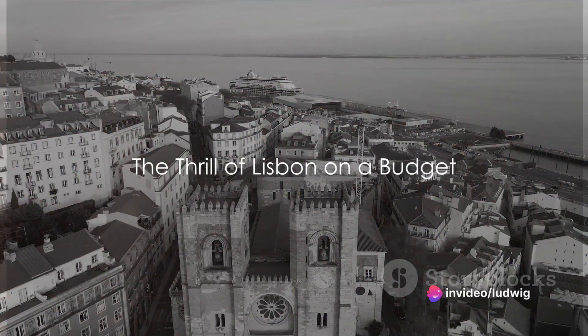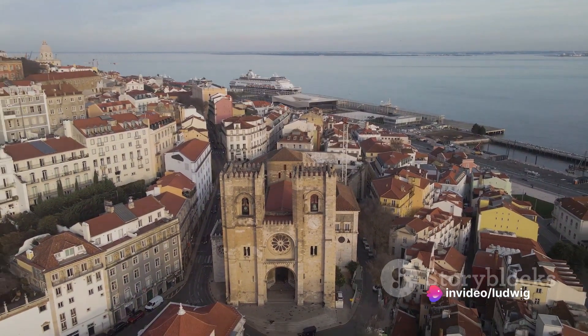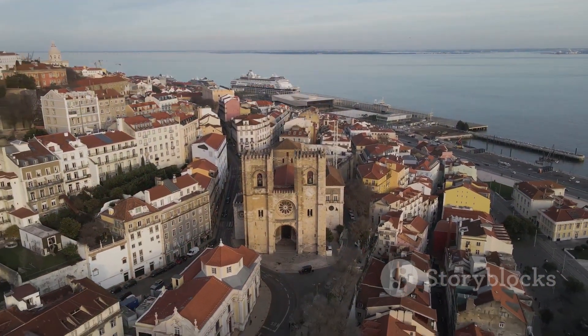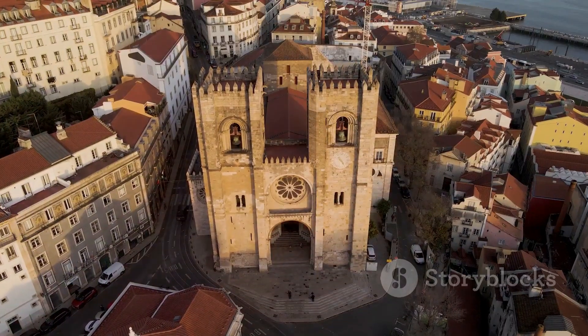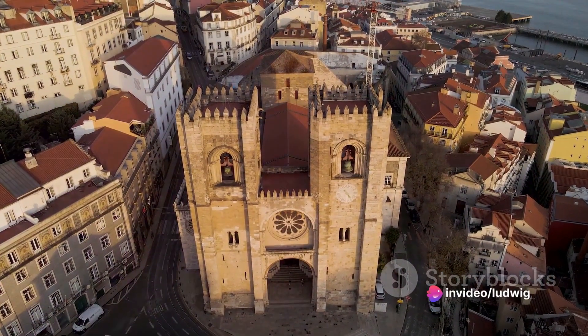Imagine experiencing the vibrant culture, stunning architecture, and soulful music of Lisbon, all for under $20. Yes, you heard it right. The capital city of Portugal, a treasure trove of rich history and cultural heritage, can be explored on a shoestring budget. This is the thrill of Lisbon on a budget.